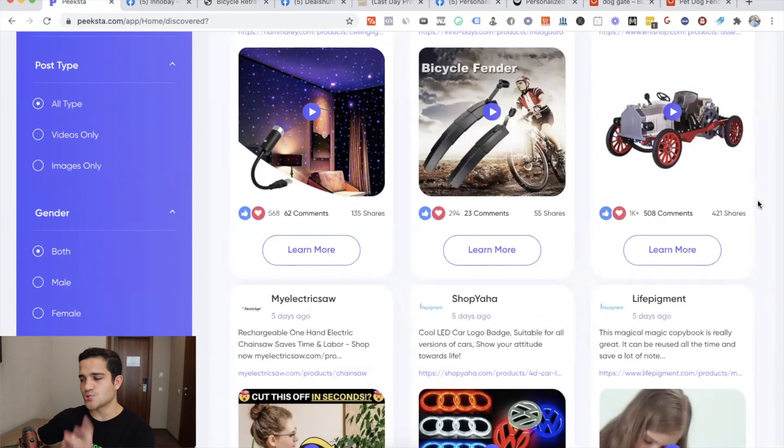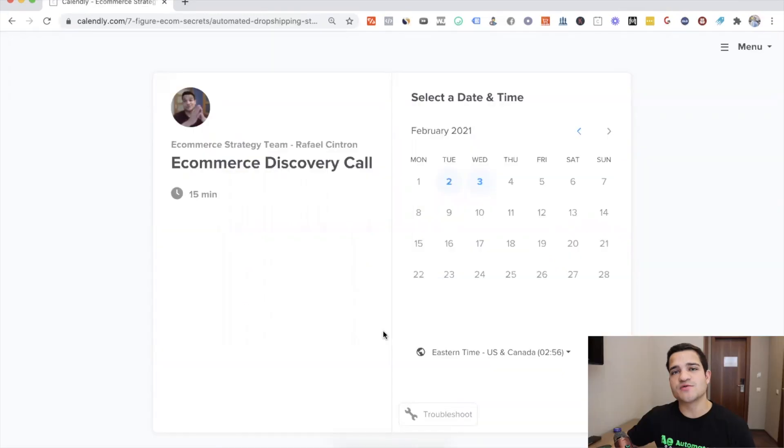It's really useful for somebody looking for general products — if you don't know what to sell, you can immediately find it on Peeksta, then go to Ali Insider to analyze if it's actually a good product for your store. If you want help from me and my team directly, we're offering a free e-commerce discovery call. Go to that first link in the description, book your time, and talk to one of my team members for free. We have more than 18 people helping clients get up to $100,000 per month.